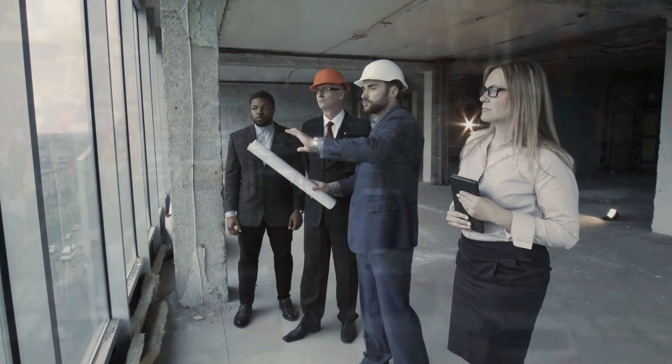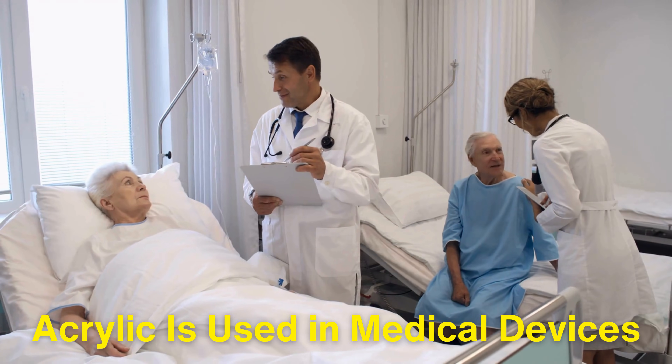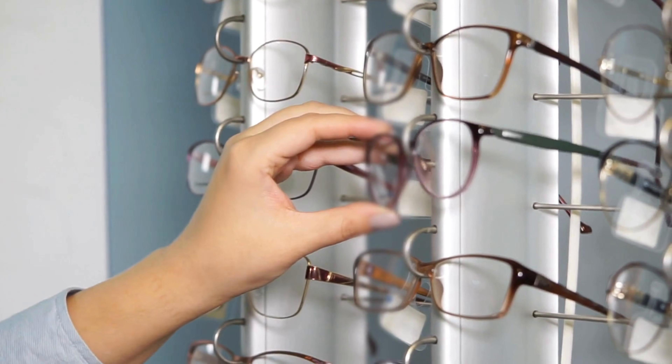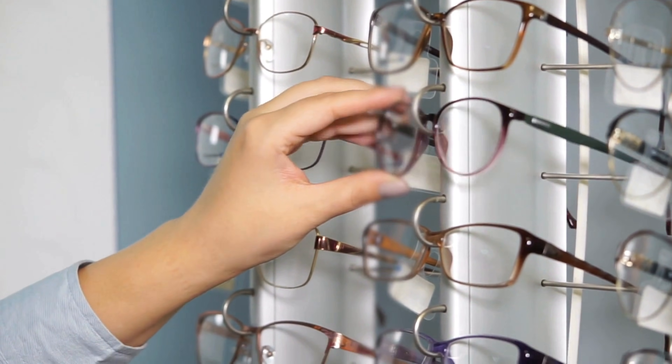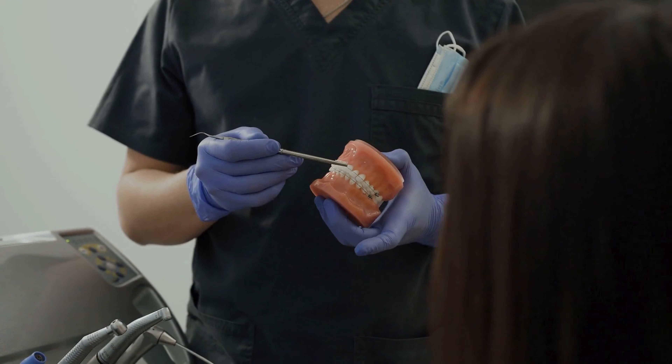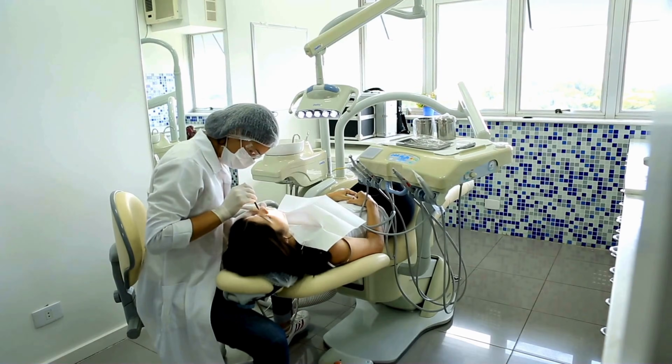Beyond architecture and transportation, acrylic is used in medical devices such as incubators, and in the production of certain types of lenses due to its optical properties. Its biocompatibility also makes it suitable for prosthetics and dental applications.